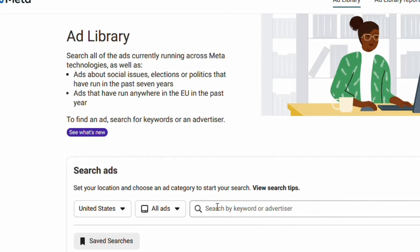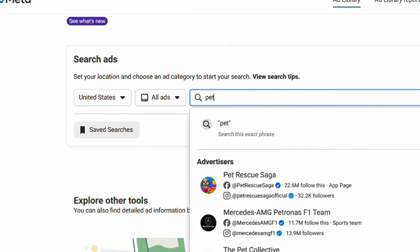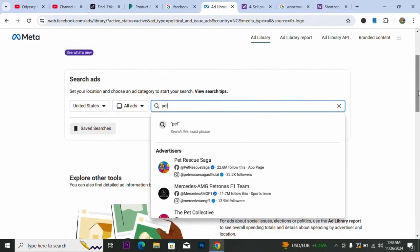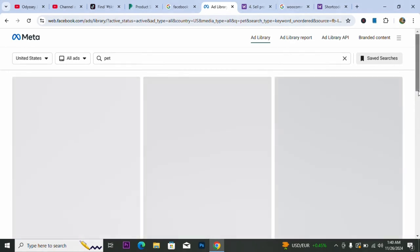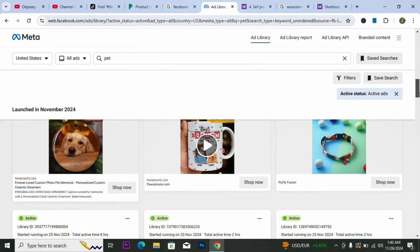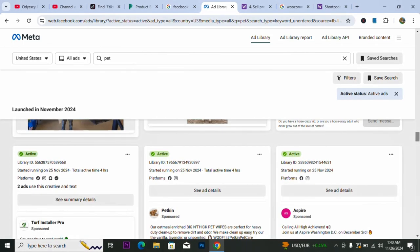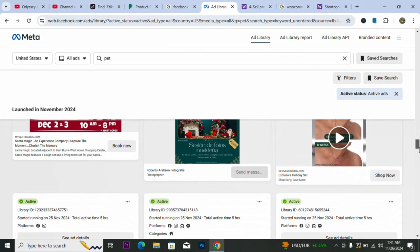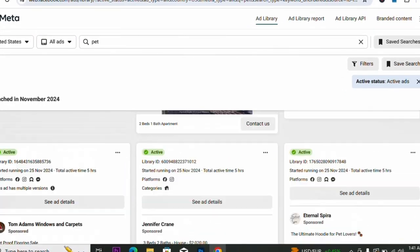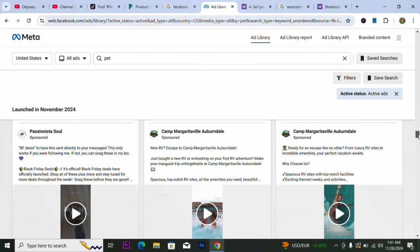Right now we want to narrow down to a particular niche, which is pets. You can do this on any niche — DIY or any niche of your choice. I'm starting with the pet niche because it's one of the major niches where anyone can dive in and make good money. The products showing up here are amazing — you can literally start a dropshipping website using any of these products right now.